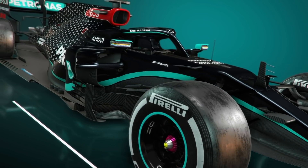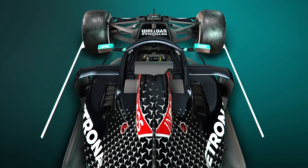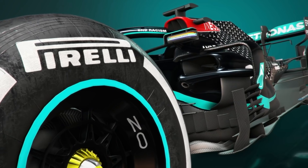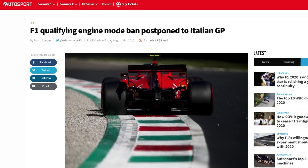Having run its W11 in a relatively raw form in the opening six races, Mercedes added a number of updates for the Belgian Grand Prix to extend its performance advantage — and in good time too, as the team was predicted to lose out in qualifying as a legacy of the engine mode restrictions that came into play for Monza.